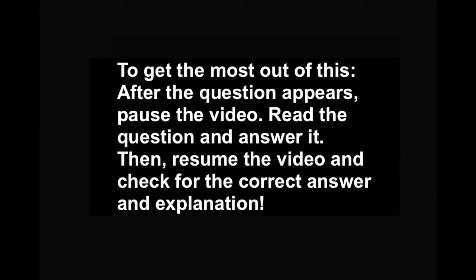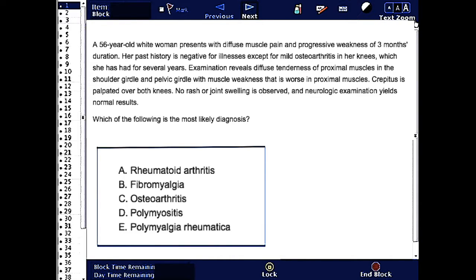The best way to do this is to pause this video when the question appears, answer it, and then come back for the correct answer.